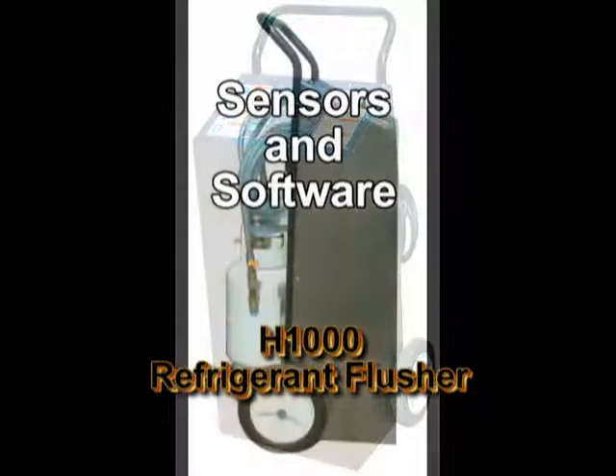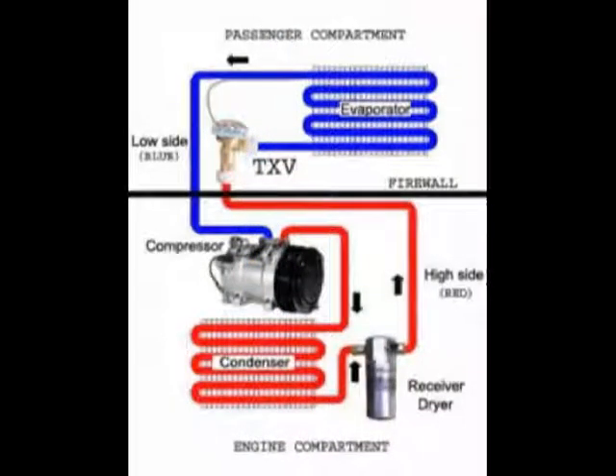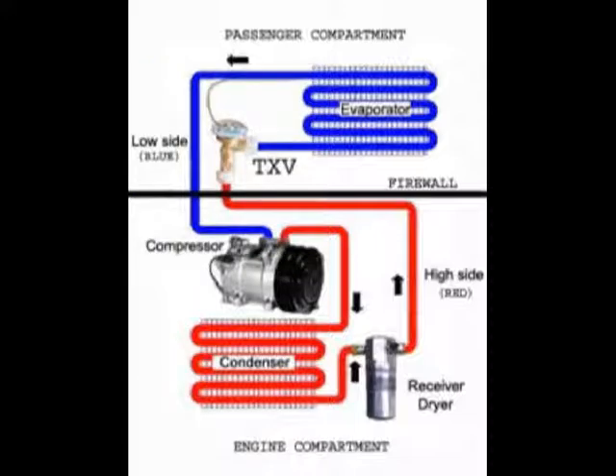The average cycle time for most components will be 30 minutes. When a TXV is located on the passenger side of the firewall, as shown in this diagram, as well as rear air systems and commercial aircraft where interior removal is extensive, flushing through the TXV becomes desirable. After verifying or clearing the TXV with compressed air, and because the H1000 uses a refrigerant flush and vacuum recovery, flushing through a TXV can now be done, saving many labor hours.